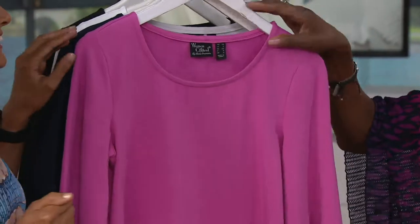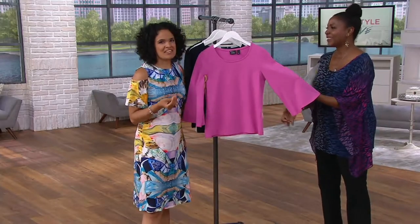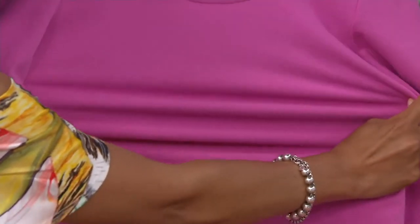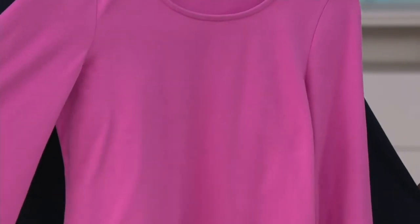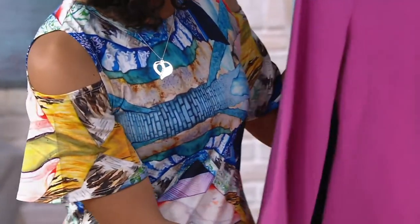So this is part of the Women with Control collection, but it's a top. A lot of times when we hear tops, we automatically expect it to be Attitudes by Renee. But because of the fabrication — 95% cotton, 5% spandex — and that four-way stretch that you love in our Women with Control Bottoms, you're finding it in an essential T-shirt like this. It's basically an upgrade to your basic T-shirt. Just a classic neckline, three-quarter length sleeves with a slight bell to them, and a normal T-shirt length.